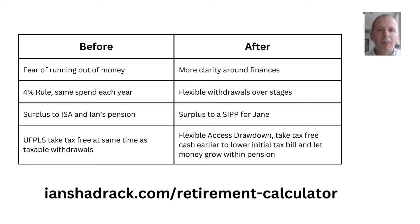Contrasting Ian and Jane before and after seeing a financial coach: before, they had a fear of running out of money; now they have much more clarity through graphical analysis. They were using the 4% rule spending the same amount yearly, but now they understand retirement stages and can make flexible withdrawals to spend more earlier. They were going to put surplus cash into an ISA or Ian's pension, but have learned that opening a SIPP for Jane is more efficient. They were going to use UFPLUS for tax-free cash, but now utilise Flexible Access Drawdown — resulting in net wealth tens of thousands of pounds better off at age 90.